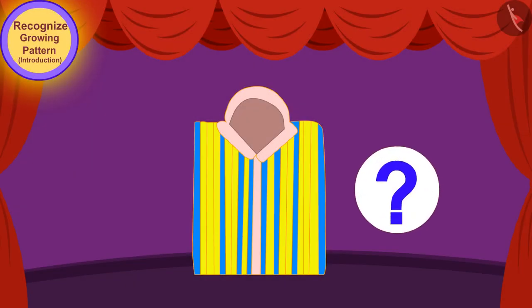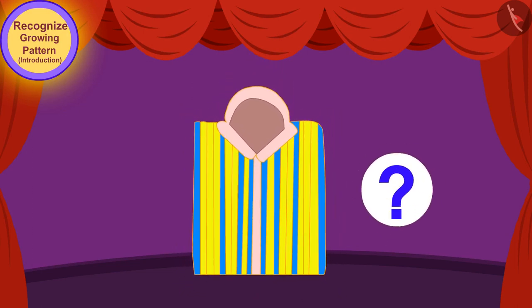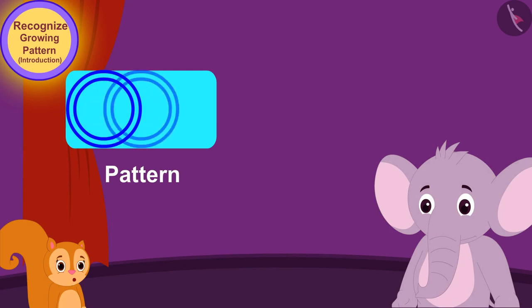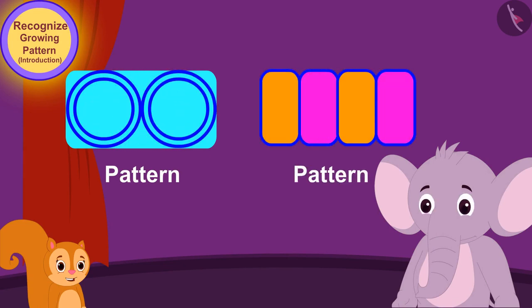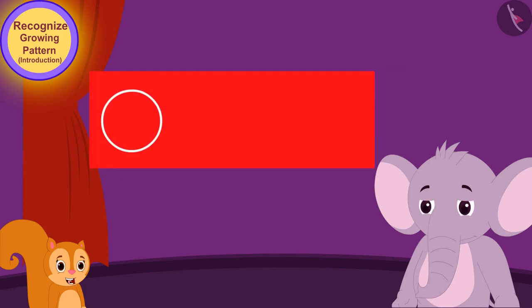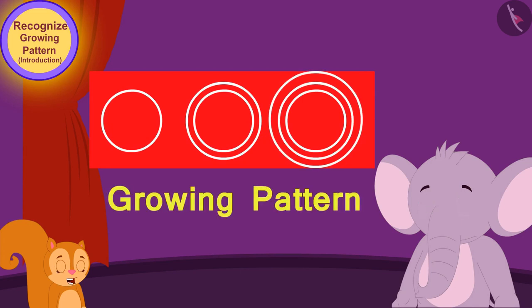Children, do you see a pattern on this shirt? Let's see what Chanda is telling Appu. 'Hey Appu, it is not necessary that a pattern is made only with some kind of repetition. There are also some patterns in which, by increasing the size or color by a particular rule, they are added to the pattern. These patterns are called growing patterns.' Chanda explained to Appu.